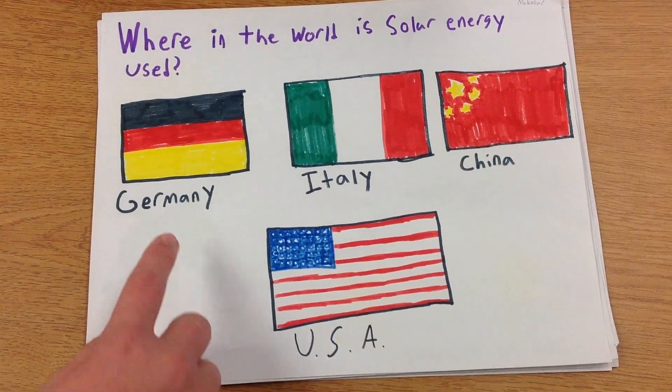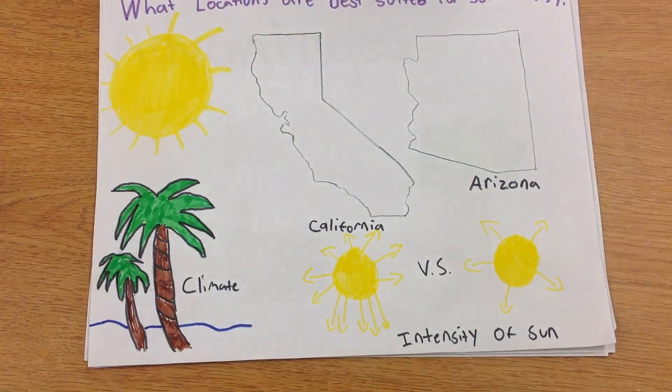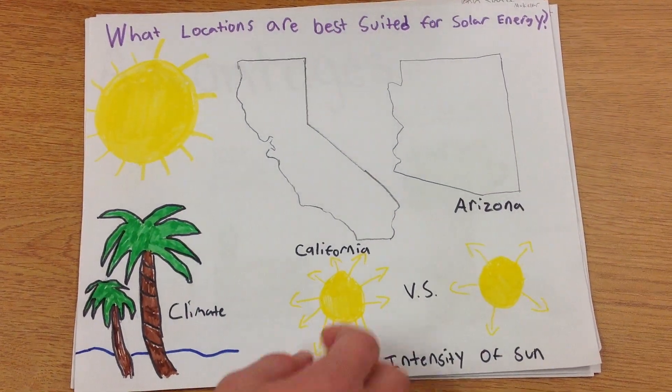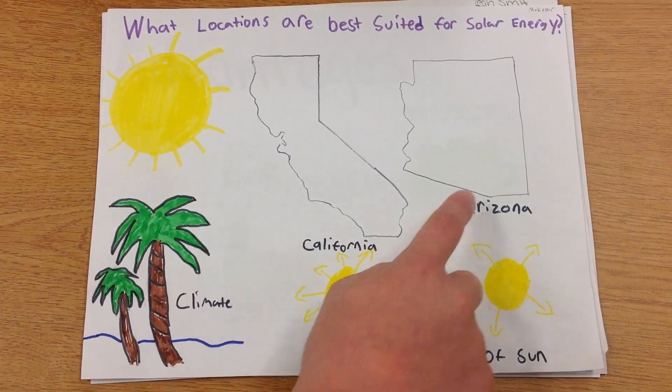The leading countries creating solar electric energy are Germany, Italy, and China, with the U.S. trailing in fourth. In the U.S.A., California leads with two out of the three biggest solar electric plants, the other being in Arizona.